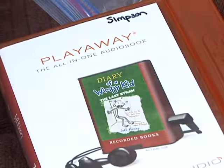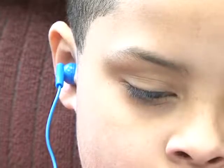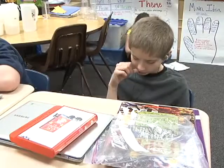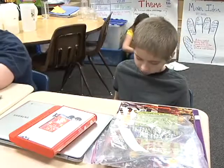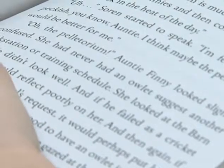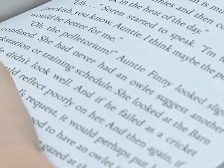We got 20 Playaways and it's about a thousand dollars altogether. I chose the titles from an online website, looking for books most popular in fourth grade — chapter books that are high interest for my students and maybe a little more challenging than their own reading level.